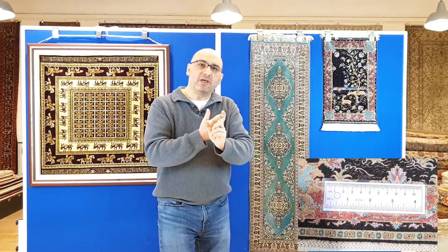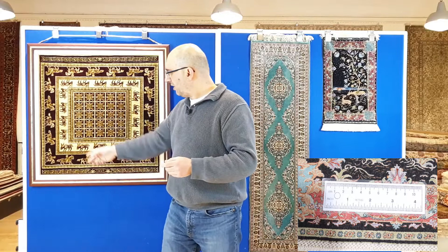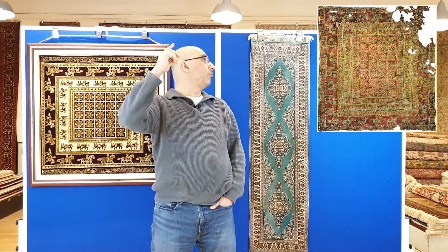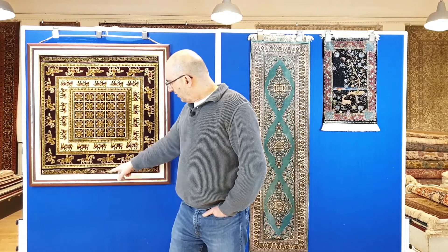We have seen 30-quality pieces in museums, and I believe there is even the existence of a 40-quality piece. For those of you that don't know, with Turkish rugs the quality is measured by how many knots per centimeter. Here you have a Paziric design — I featured this piece in one of my videos. It's a very unique piece; it's the oldest design in a handmade rug that is featured inside a museum. If you Google 'Paziric rug,' or follow the link below, you can read about its history.